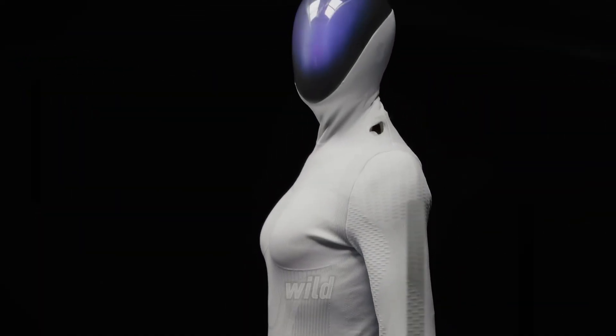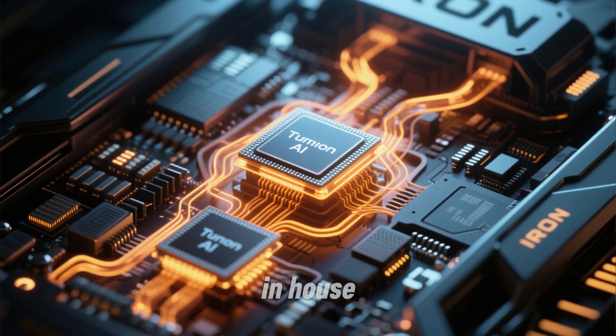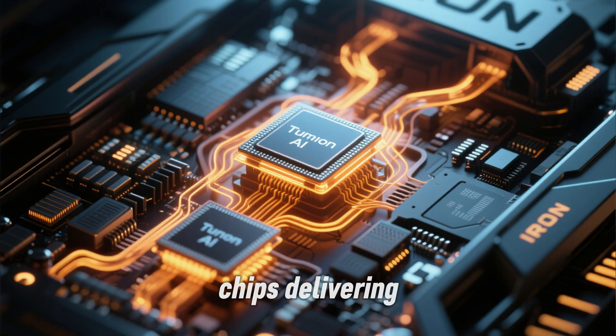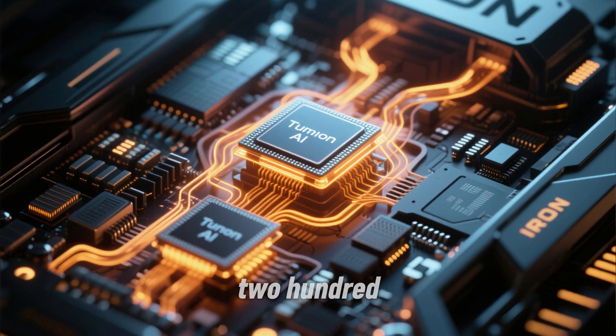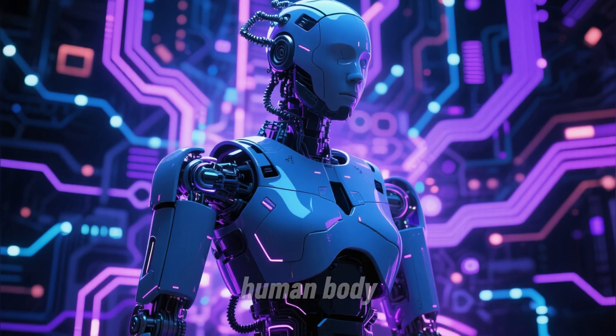Here's where it gets wild. Inside that sleek metallic frame, Iron's powered by three of Xpeng's in-house Turing AI chips, delivering an insane 2,250 trillion operations per second. That's like stuffing a data center into a human body.